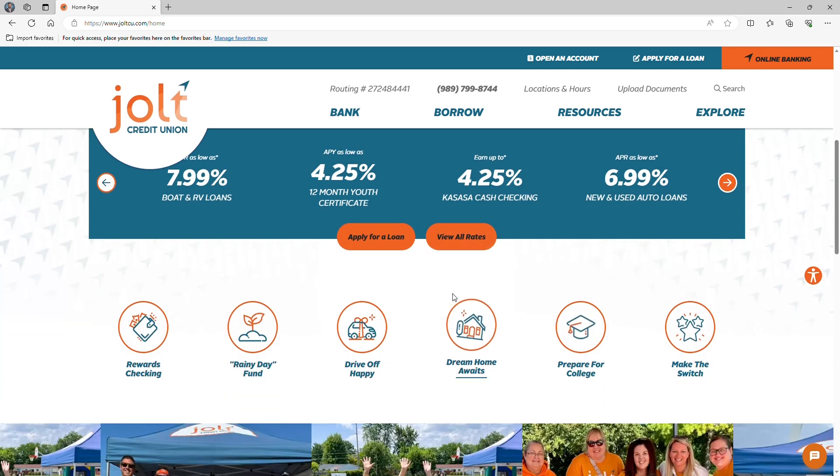Next up, it's our quick links buttons. You can get started with rewards checking, move one step closer to that new ride, or let Jolt help you get your college journey started. It's all just a click away.